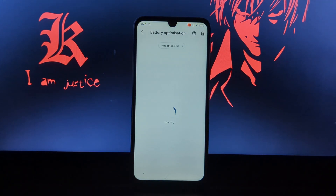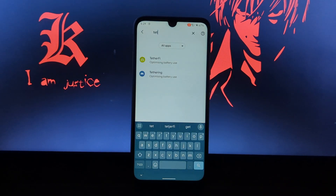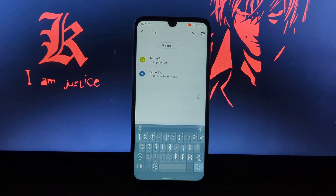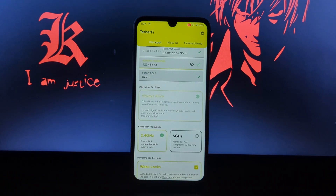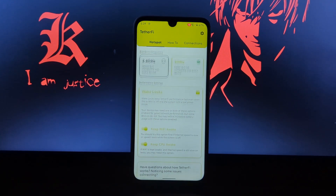To run the app in the background, you need to disable battery optimization for this application. Click on the 'Always Alive' tab, find the application, and disable the optimization. You can also choose whether you want a 2.4 GHz or 5 GHz Wi-Fi hotspot.